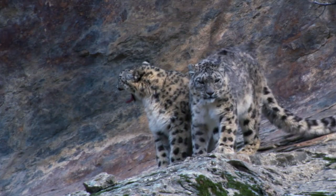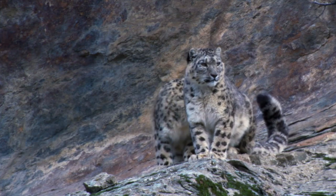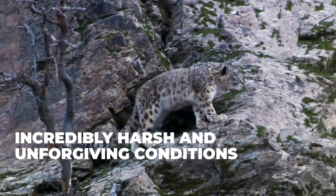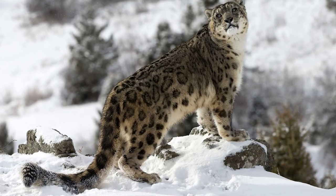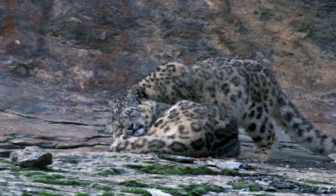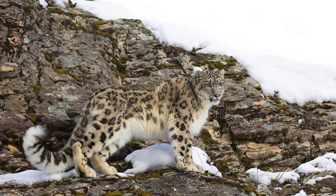Snow leopards possess several remarkable physical characteristics that make them unique among big cats. Perhaps the most striking is their stunning spotted coat. Their fur is both thick and fluffy, specifically adapted to help them stay warm in the harsh conditions of the high mountain ranges they inhabit. The spots on their coat are not only visually stunning but also serve a vital purpose — snow leopards use their spotted fur to blend in with their surroundings, making it easier to hunt and avoid being hunted. Their rocky mountain habitats are often covered in snow and ice, and the spots help break up their outline, making it difficult for both predators and prey to see them.